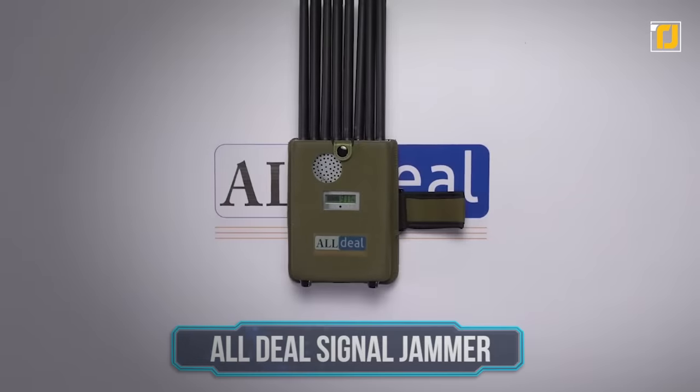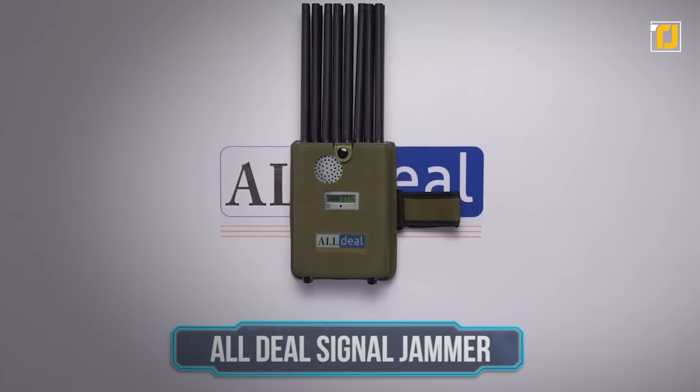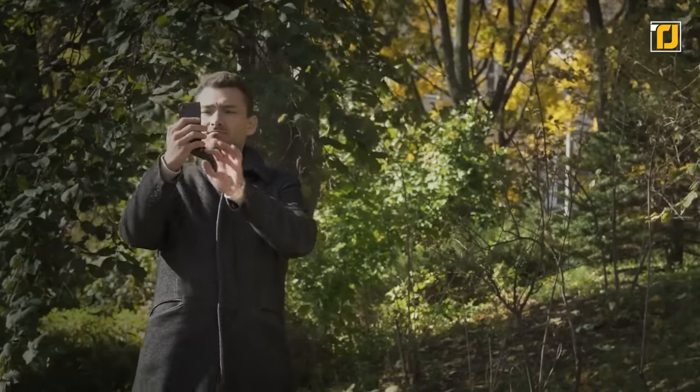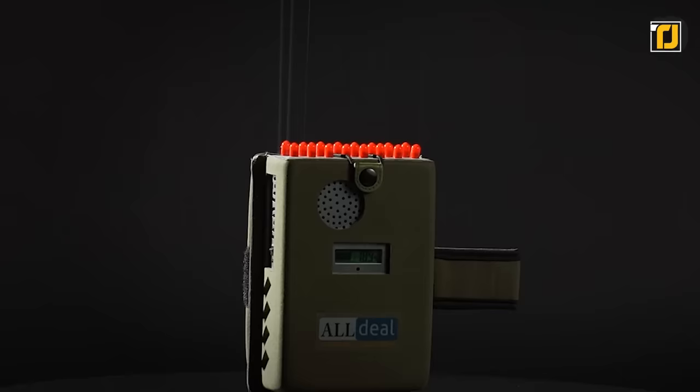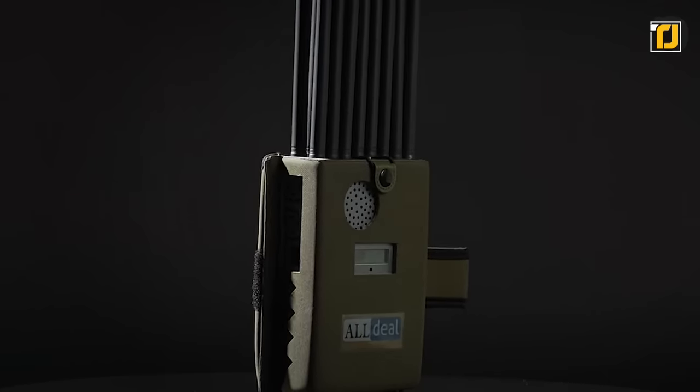Number 7: All Deal Signal Jammer. Hit your enemies with a serious setback using the All Deal Signal Jammer. It's an 18-band with 16 antennas all-in-one design signal jammer. The device is capable of jamming all kinds of 5G, 4G, and 3G phones, iPhones, and even walkie-talkie and RF signals.